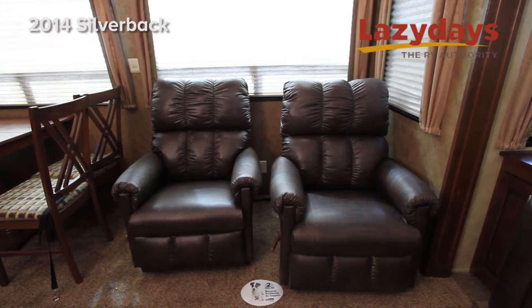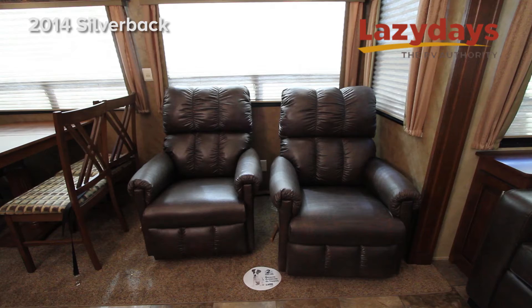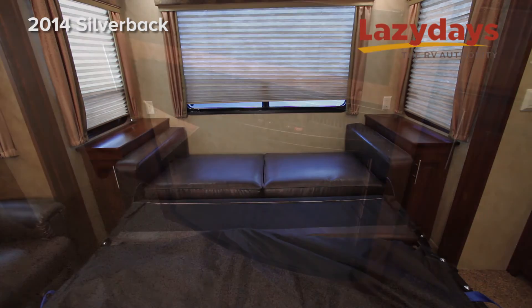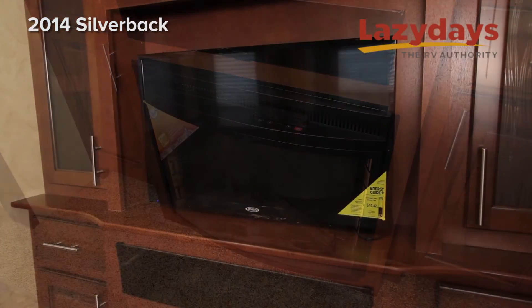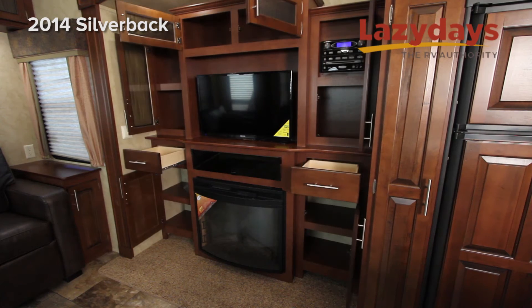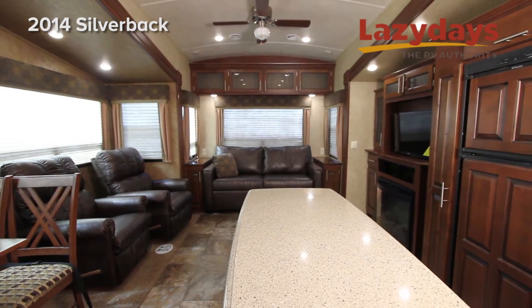In the living room we have two Lazy Boy shotgun recliners in Nubuck leather along with a Nubuck leather couch, an electric fireplace with heater, and again a Jensen flat screen LCD television. In addition you also have plenty of overhead storage and lots of LED lighting to create a great atmosphere.